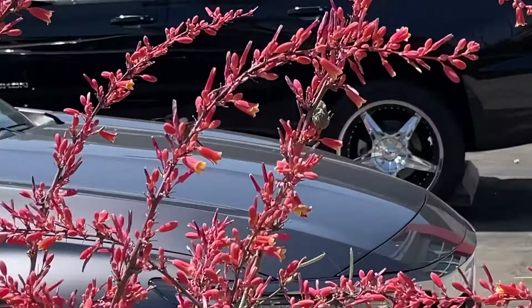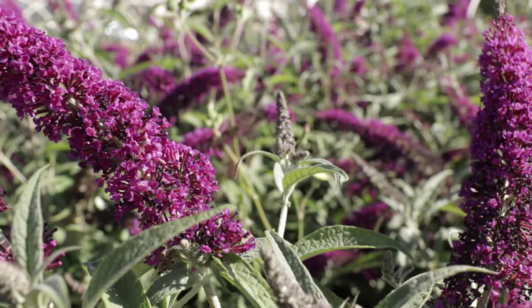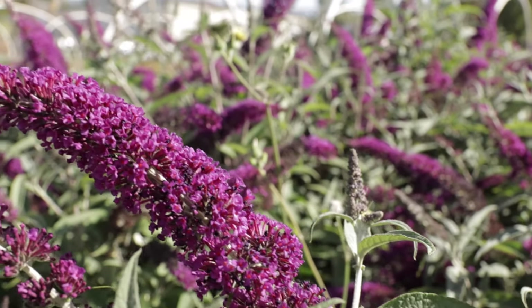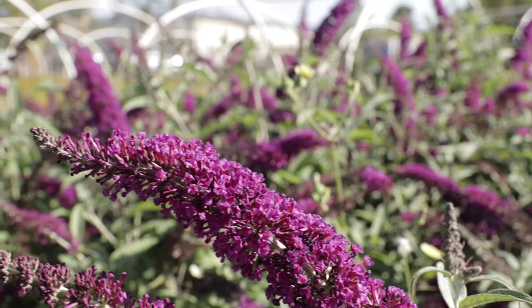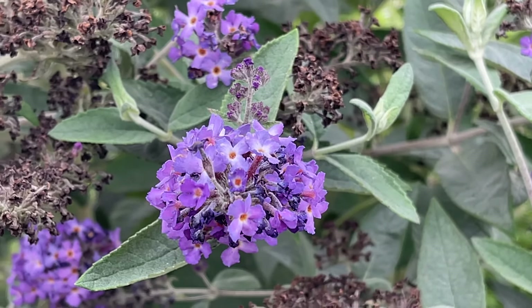Next plant is Buddleia, commonly known as butterfly bush. Buddleia does attract tons of butterflies when it is in bloom, and the blooms are spectacular — cone shaped, large, bold, and vibrant.